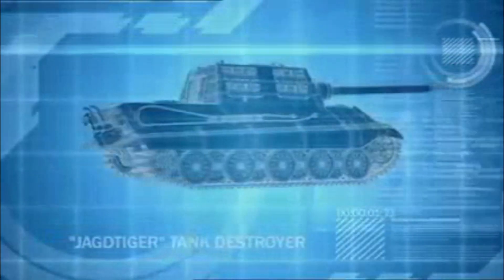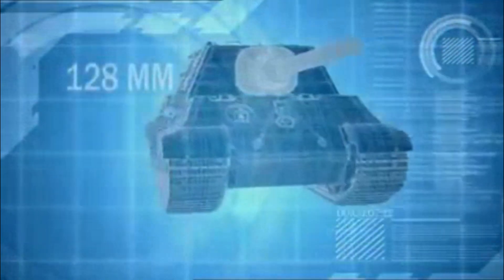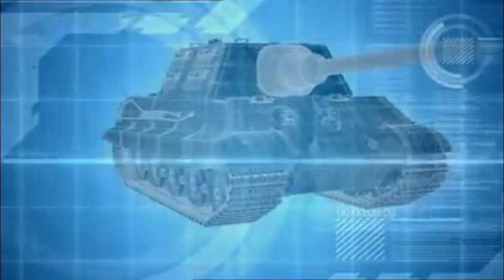The Jag-Tiger is a self-propelled tank killer, a 71-ton armored beast with a 128mm cannon that can tear open a Sherman more than 3.5 kilometers away.